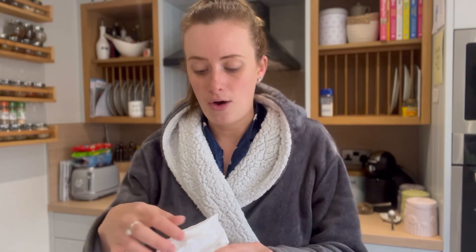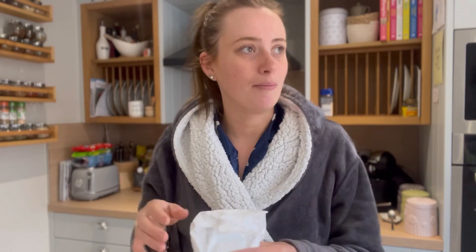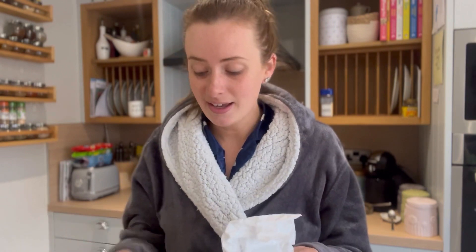Hi everyone, hope you're all well. Welcome back to my channel, and hello if you're new here. Lenny is currently waiting for his breakfast. Today I thought I would do a 'what Lenny eats in a day' kind of video. Lenny is nine and a half months — he'll be ten months on the 8th of May. I've still got a terrible baby brain; I'm gonna use that excuse for the rest of my life.